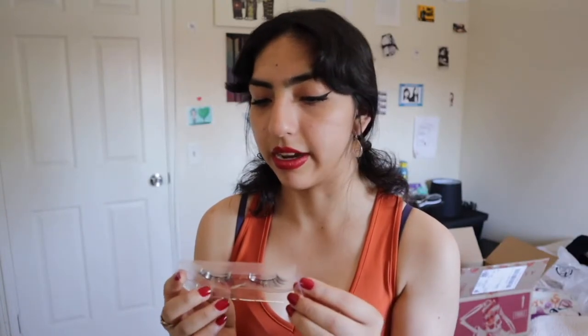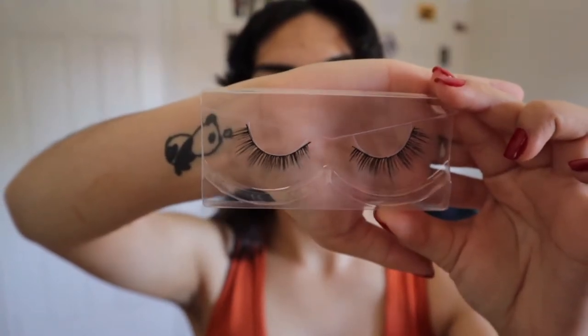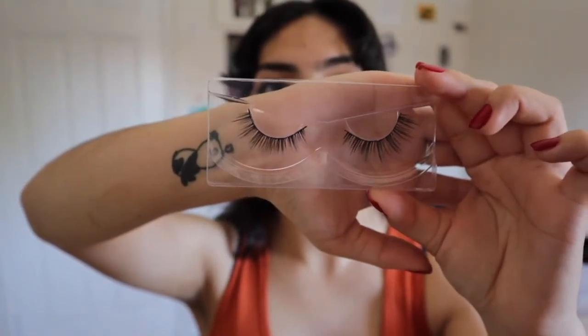The last set of lashes I got was Gumdrop. These ones look like wispies — they're pretty thin but pretty lengthy as well. They're more subtle, not too crazy, but they have that length. I love lengthy lashes. I like when they look long and not too over the top, so I feel like these ones are pretty perfect.